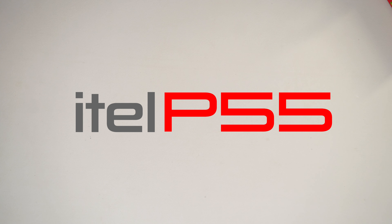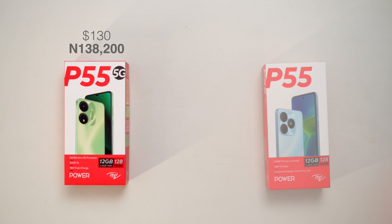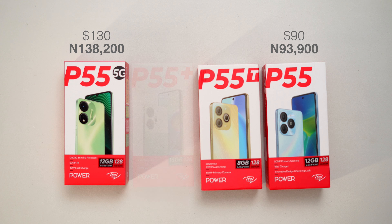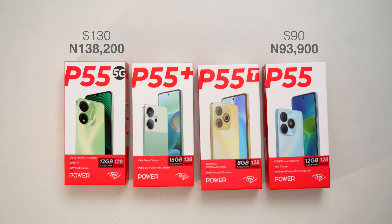This is the cheapest 5G device I have seen, and it is from ITEL — the ITEL P55 5G. It is powered by the MediaTek Dimensity 6080 chipset, which is a 6nm processor, coming in at about 138,000 Naira. This is remarkable as 5G is usually reserved for more expensive phones, but this is just one member of the P55 series ITEL just launched.